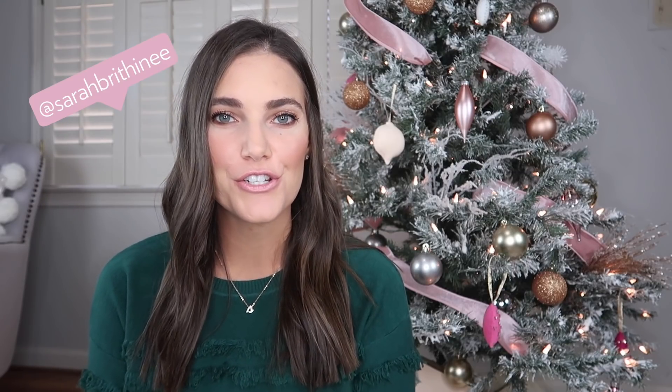Hey guys, Sarah here! Welcome back to my channel. Today I'm going to be sharing my Amazon gift guide, so if you're interested in that keep watching. If you're new here, don't forget to subscribe before you leave so you don't miss any of my future videos.